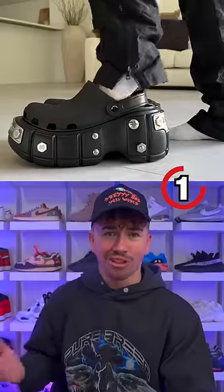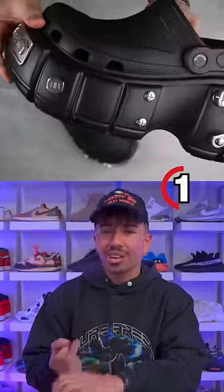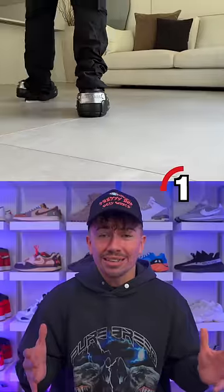But coming in at number one is the Ridiculous Balenciaga Crocs. Costing over $1,000 with real nuts, bolts, and screws, they are so massive it's actually extremely hard to walk in.